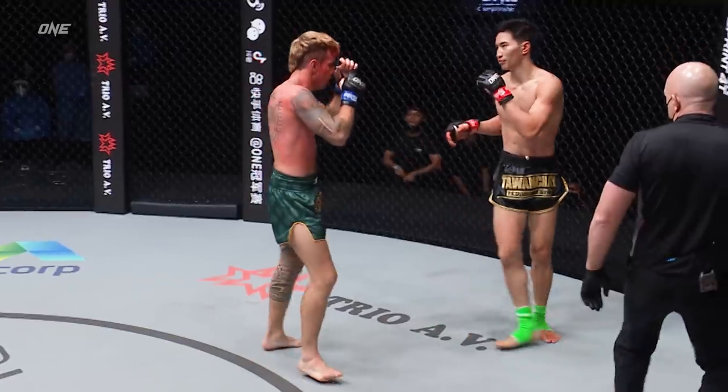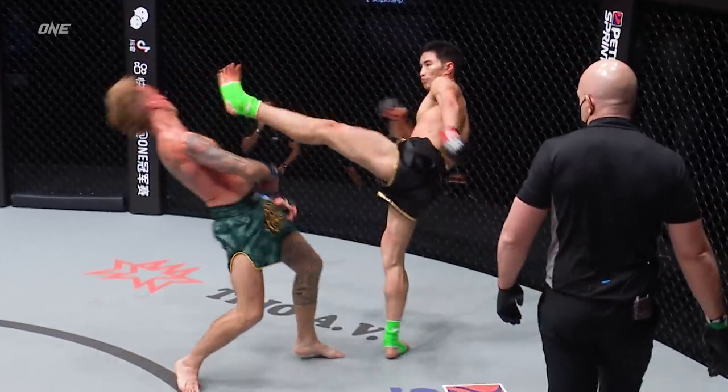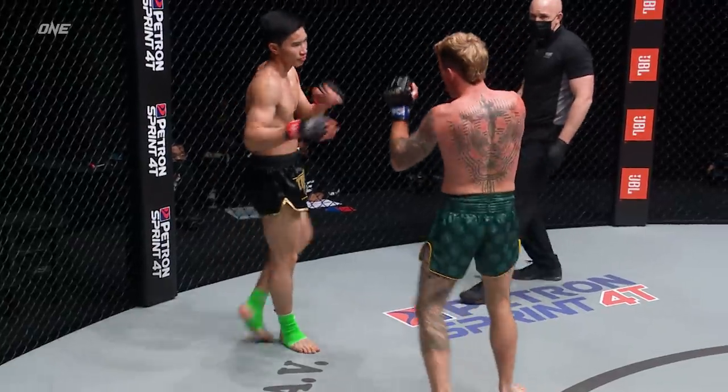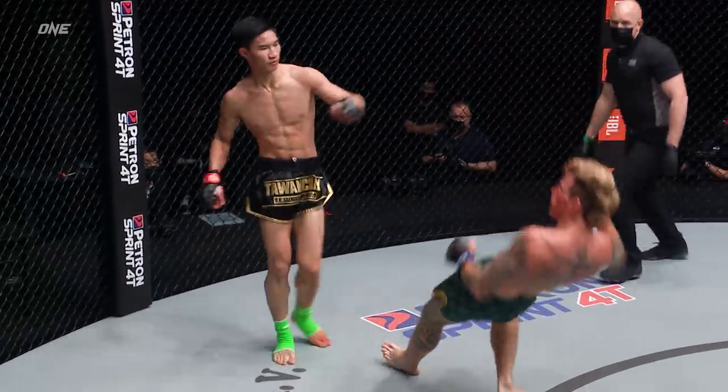21 years old! Right there in that replay you can just see Tawanchai take that sidestep, and then plant. He was setting up for that from the beginning of that entire exchange.